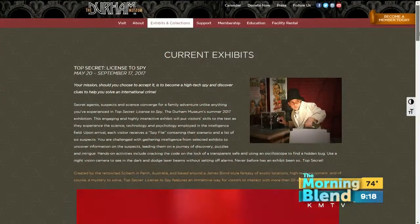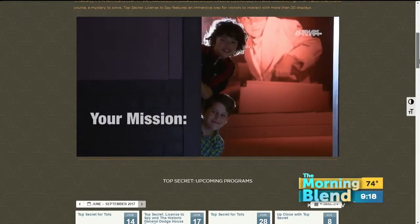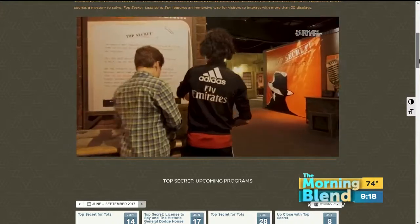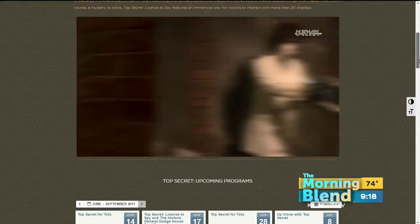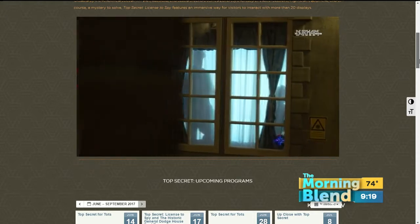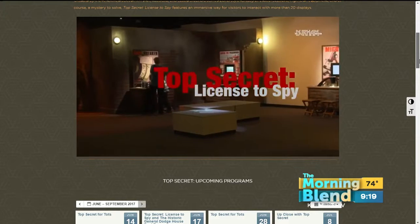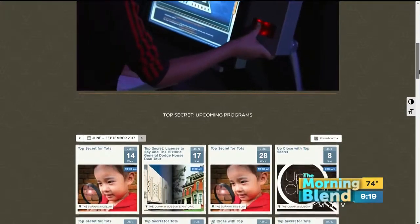On Wednesdays, we're doing Top Secret for Tots, which is story time, and all of the books are focused on different spy themes and crafts. And then we have a couple of really cool lectures coming up — one with New York Times bestselling author Gail Lins. She writes espionage thrillers, and she's coming to town to do a lecture about her newest spy thriller and sign books. So tons of cool stuff planned.